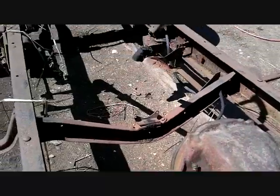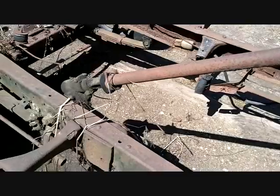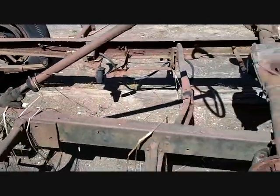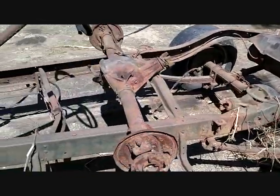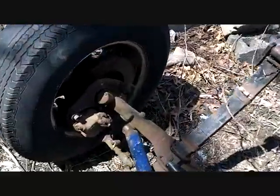I think it was probably a '50 Chevy. Pretty cool. Keyway steering shaft. Another big project. I'd love to own it, but I got mine — I'm happy.